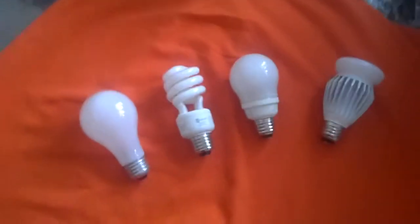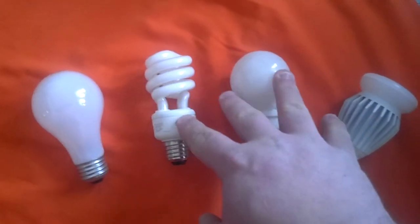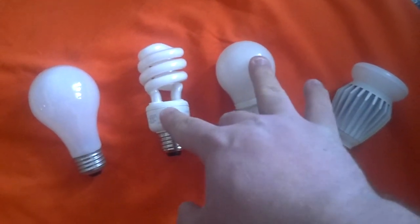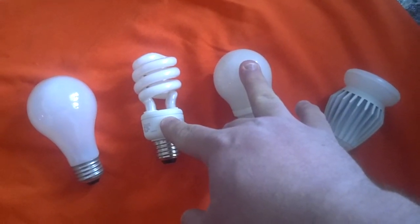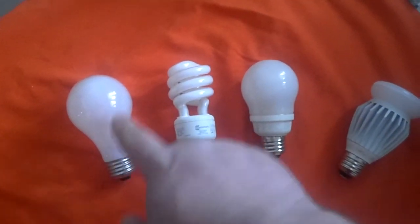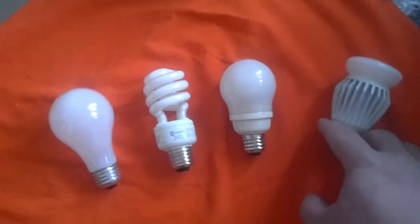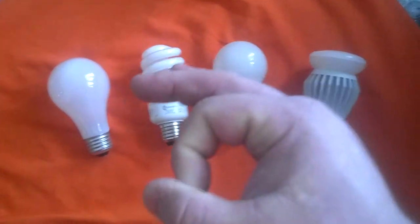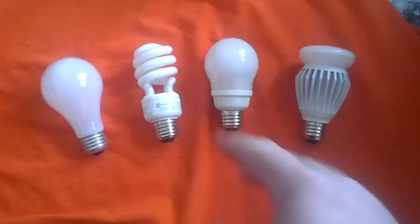One thing to remember about CFLs is that unless they are specified to be dimmable, you cannot dim CFLs — you will burn out your dimmer. It's wise to get a CFL/LED up-to-date dimmer; they are different, they have changed them. The dimmers will still work on incandescents, but they're made specifically for the ballast in the CFL or LED. Most dimmable CFLs will have an orange sticker that says 'dimmable' on them. They do cost a little more, but if you need to dim them, you've got to get them.